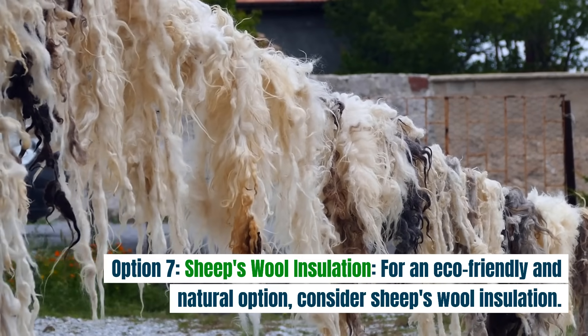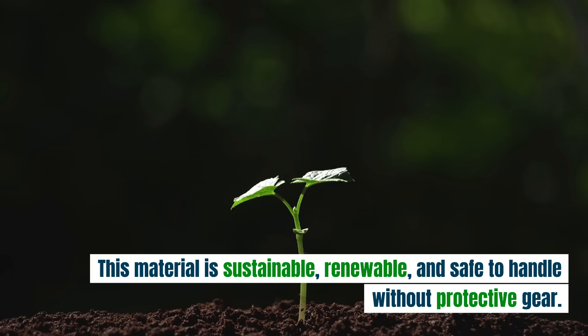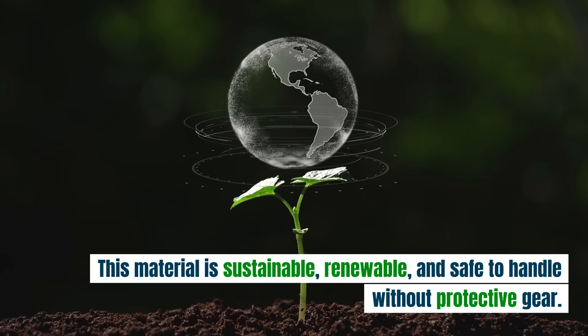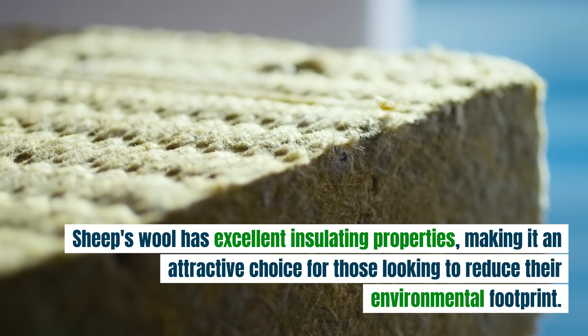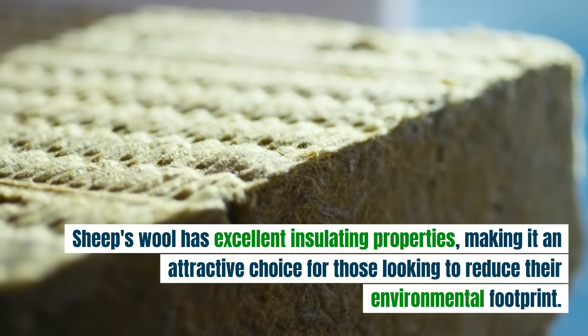Option seven: sheep's wool insulation. For an eco-friendly and natural option, consider sheep's wool insulation. This material is sustainable, renewable, and safe to handle without protective gear. Sheep's wool has excellent insulating properties, making it an attractive choice for those looking to reduce their environmental footprint.